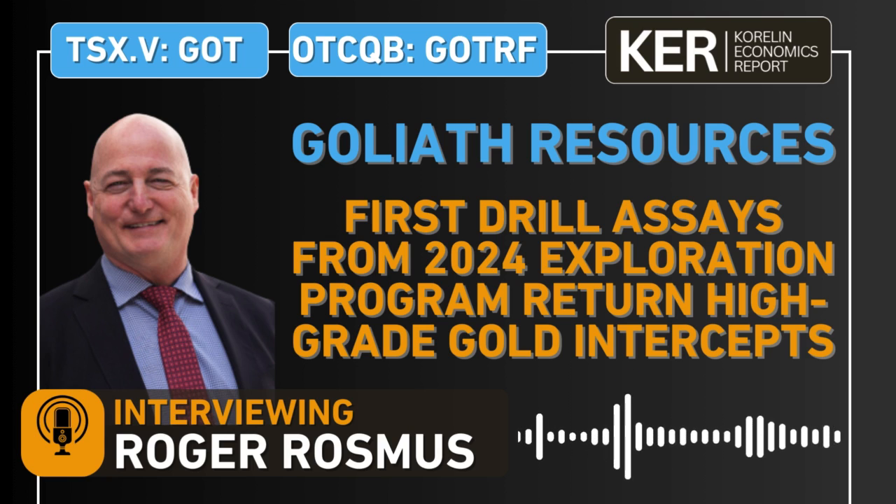Hello and welcome to the KE Report. Shad and Corey here getting an update from Goliath Resources, traded on the TSXV under the ticker GOT and on the OTCQB under the ticker GOTRF. We're joined today with the founder and CEO of Goliath Resources, Roger Rosmus. It's great to get you back on the show to talk about more exploration results from the Gold Digger property in the Golden Triangle.